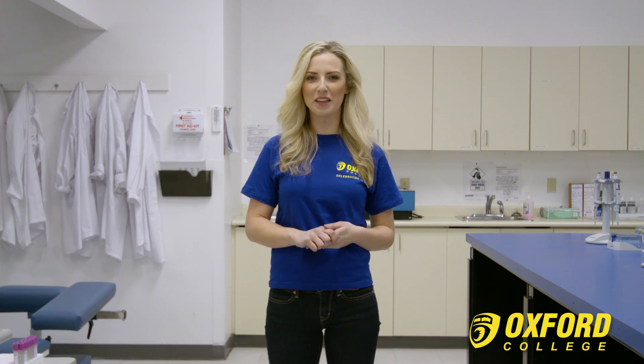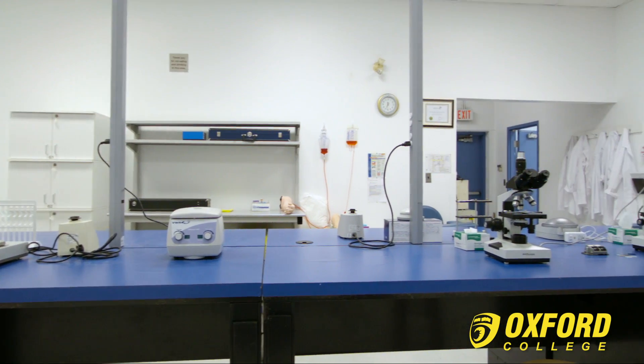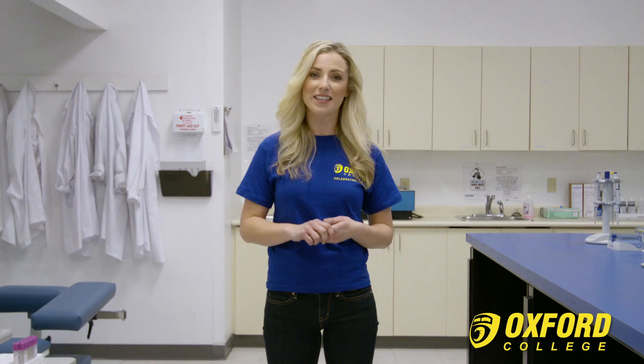The medical laboratory is where students learn the five main areas of medical lab work, which are hematology, microbiology, histology, clinical chemistry, and transfusion science. Students also learn firsthand how lab procedures are conducted, with a prioritized focus on the importance of safety at all times. This medical lab is fully approved by the Ontario Society of Medical Lab Technologists.